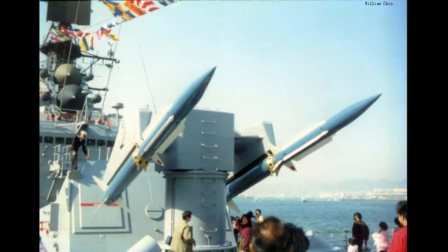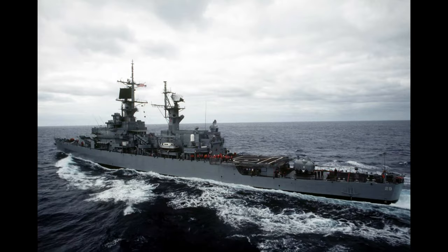Originally, the ships of the Belknap-class were built with a twin-rail RIM-2 Terrier Mark-10 missile launcher mounted forward and a single 5-inch Mark-42 gun mounted aft. There were also two twin .50 caliber mounts for anti-air and perimeter defense. In the early 1980s, the Terrier missiles were replaced with RIM-67 standard missiles.